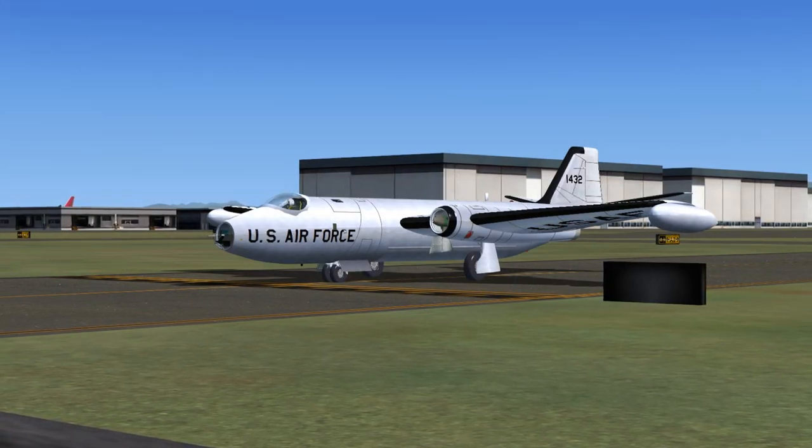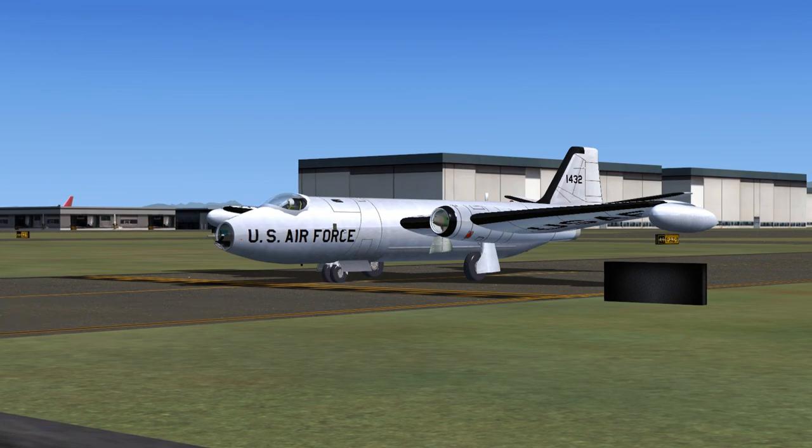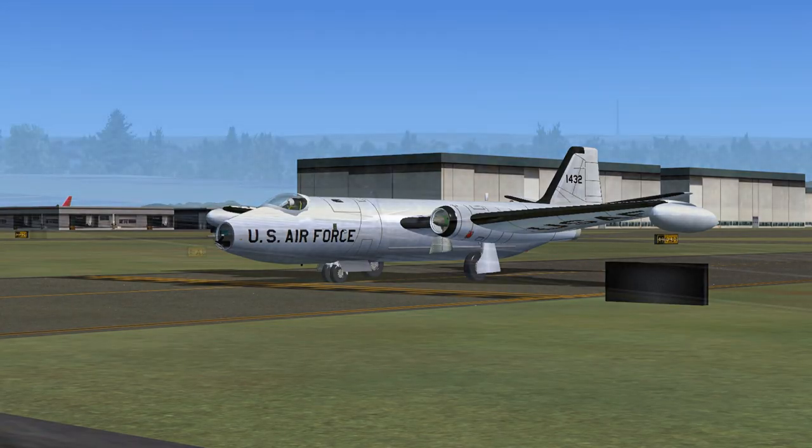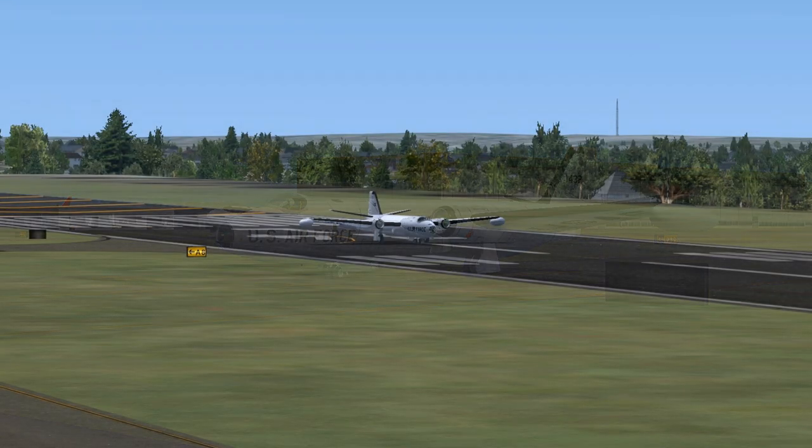Air Force 1432 to Payne Tower: Roger. Cleared for takeoff, runway 34L. Maintain runway heading. Expect 5,500 in 2 minutes. Contact Seattle Center on 132.075. Squawk 17907.